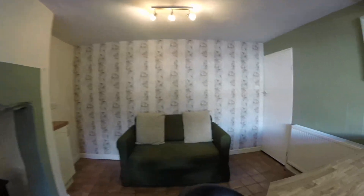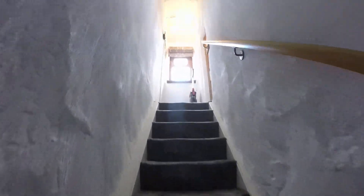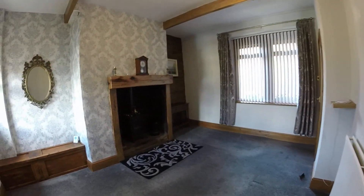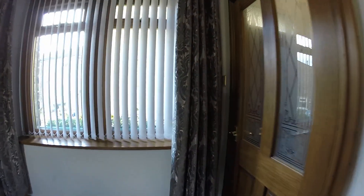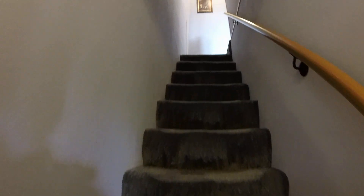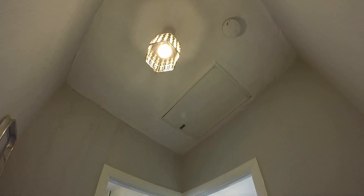So we'll go upstairs now to the bedrooms. So this is a little landing area here, back into your living room again — it's your entrance area. And now we'll go upstairs. From this landing you've got your bedroom and bathroom, and you've got loft access as well.